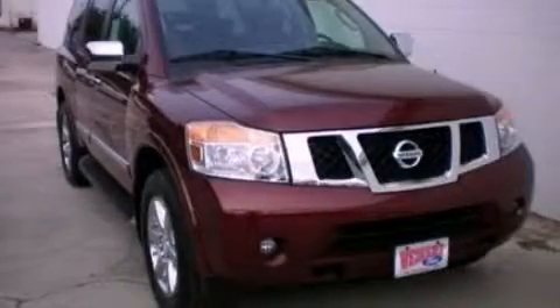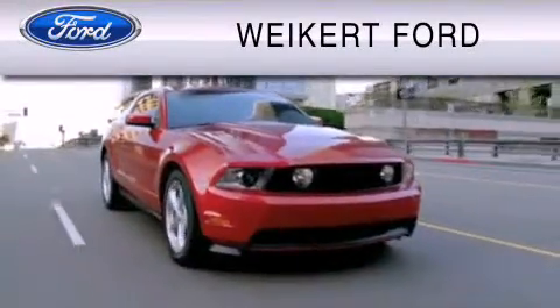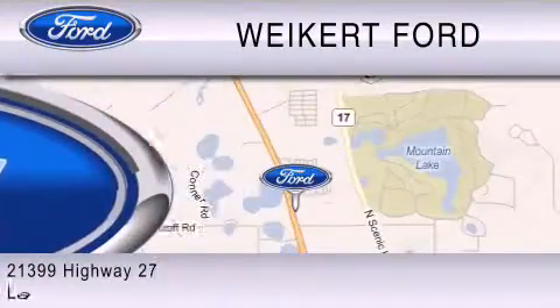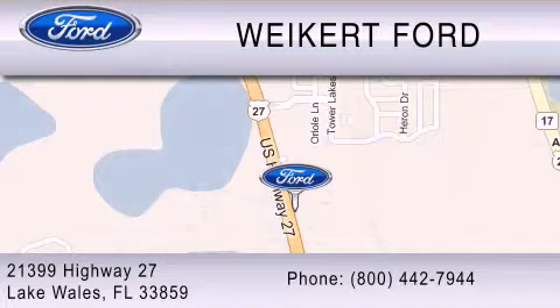Stop by today and test drive this automobile for yourself. Weikert Ford is dedicated to do everything possible to ensure that the experience you have selecting your vehicle is as pleasant as possible. We are located at 21399 Highway 27 in Lake Wales, or contact us at 800-442-7944. Come on in and kick some tires!